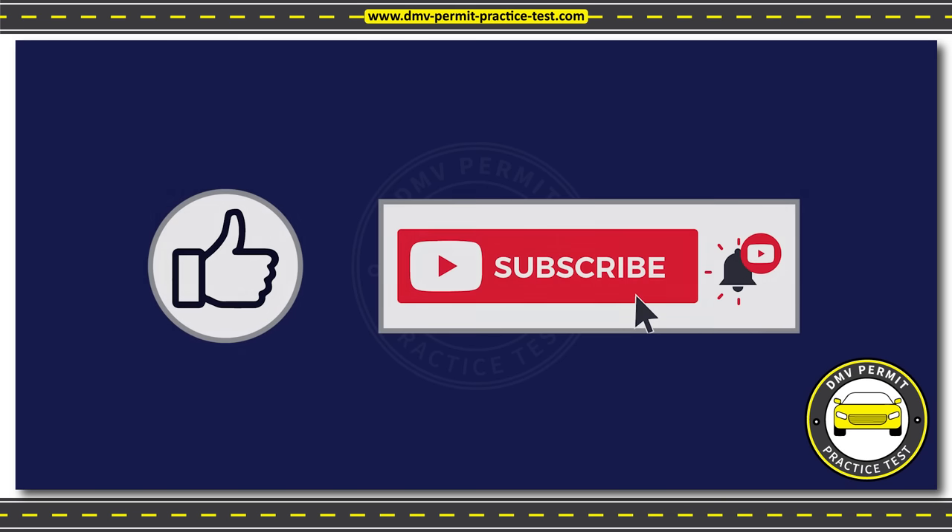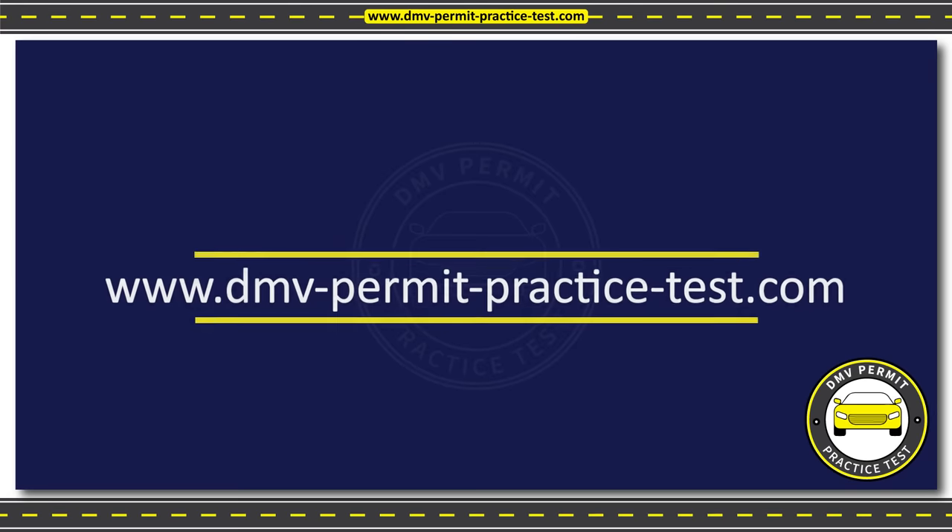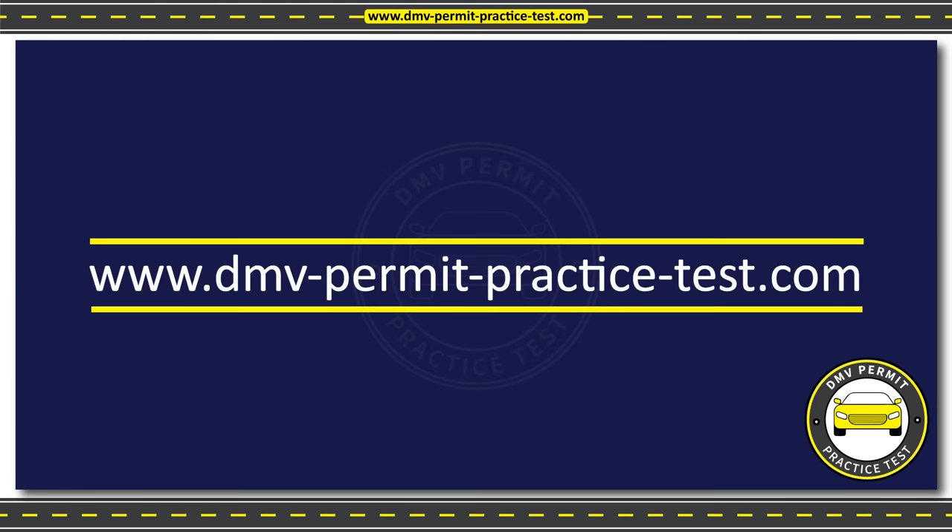Thank you for practicing with us. If you found this video helpful, please hit the like button and subscribe for more practice videos to help you easily pass the DMV written test. Please visit our website at www.dmv-permit-practice-test.com for more resources to help you prepare for the test.